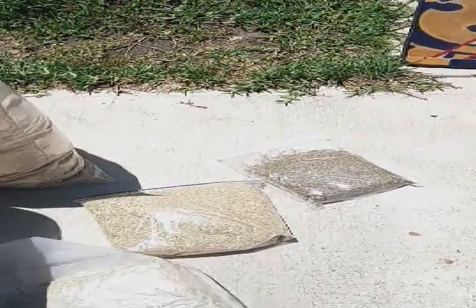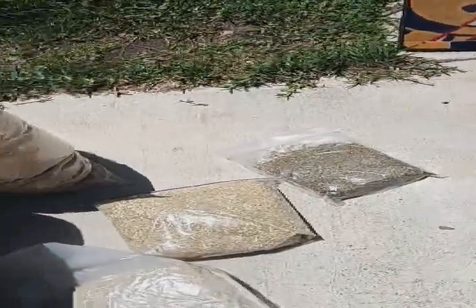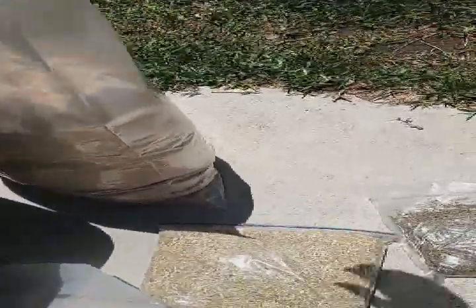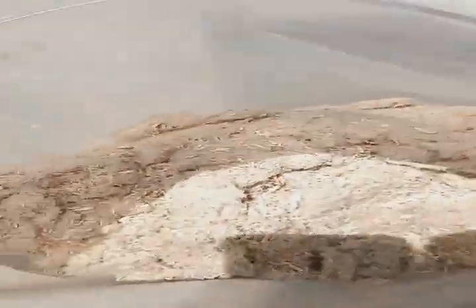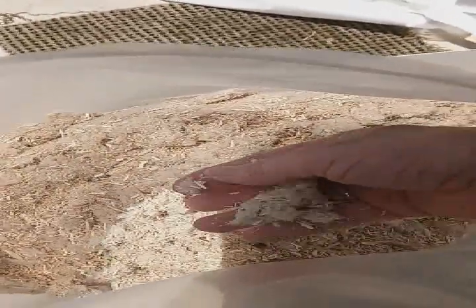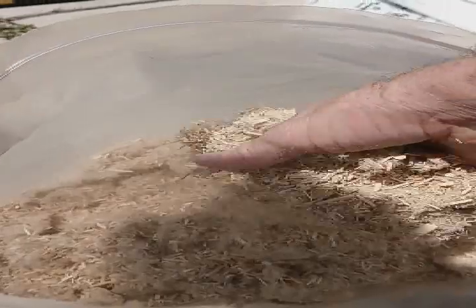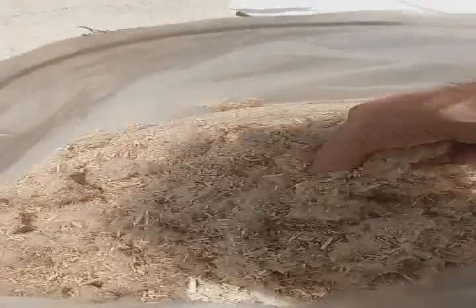Hey, this is Dave with iHemp USA. Let me show you some products that I got. First of all, we have hemp cellulose, which is a part of the hemp hurd and part of the hemp fiber put together. Really good for absorbing stuff, really good for animal beds and chickens.